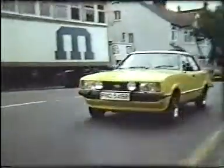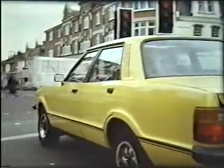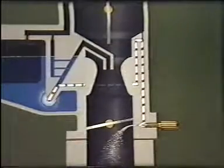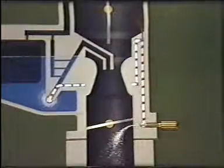At normal idling speed, the air flow is not strong enough to pull sufficient fuel into the venturi to keep the engine running. To do this, a small amount of petrol is injected into the side of the throttle nearest the engine — this is the idling jet. Petrol is delivered from the float chamber, air is drawn from the upper part of the venturi, and sufficient mixture is provided for the engine to idle.